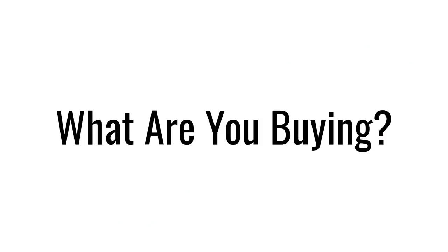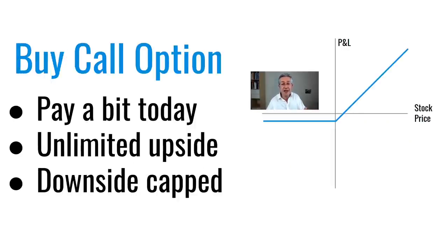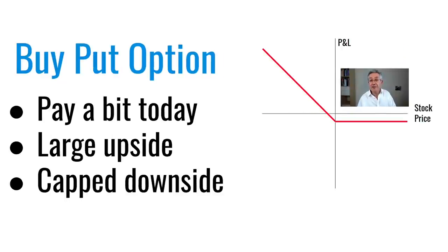Another way to compare stocks and options is to think about exactly what it is you're buying. When you buy a stock you're buying something with unlimited upside but you also get all of the downside right down to a price of zero. With a call option you're carving up the P&L: you don't want the downside — you cap that — but you do want the upside and you're willing to pay a premium for it. And in the case of a put option, if you're bearish on a stock you turn the downside into upside — you monetize the downside. Unlike shorting a stock, where you stand to make unlimited losses if the share price rallies, with a put option your downside is capped if the stock does rally.